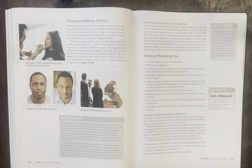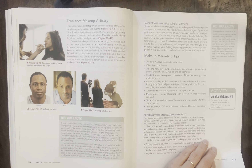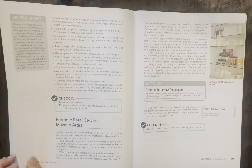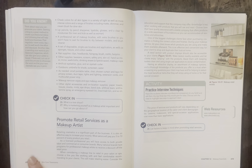Creating your on-location makeup kit — the book goes through how to set that up, what it should look like, and all the tools you might need. Check-in question 26: what is a test shoot? Question 27: why is marketing yourself as a makeup artist important and how can you go about it?